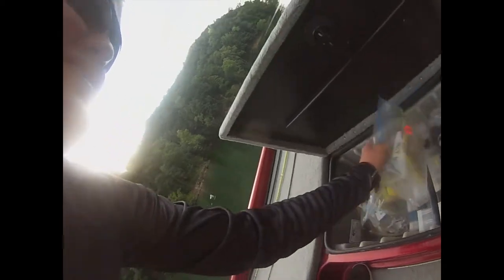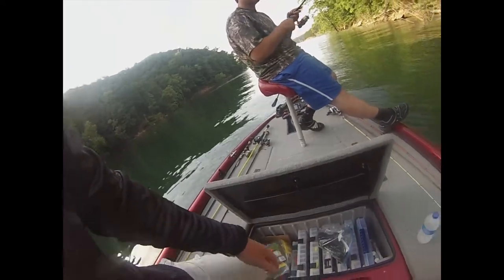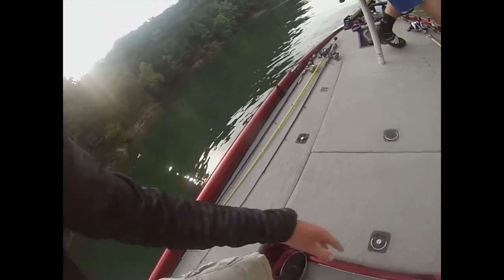I'm going to tell you guys a secret - shh, do not tell no one. Kentucky Lake killer, baby! We got you some swim baits. What would you say this is? All your reaction-style stuff in here - reaction type baits.